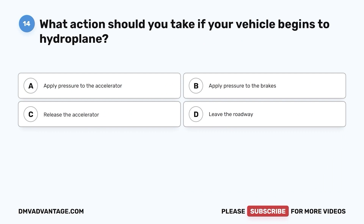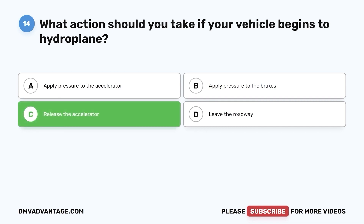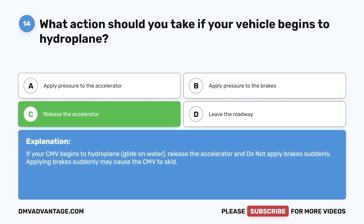Question 14. What action should you take if your vehicle begins to hydroplane? a. Apply pressure to the accelerator. b. Apply pressure to the brakes. c. Release the accelerator. d. Leave the roadway. The correct answer is c. Release the accelerator. If your CMV begins to hydroplane (glide on water), release the accelerator and do not apply brakes suddenly. Applying brakes suddenly may cause the CMV to skid.